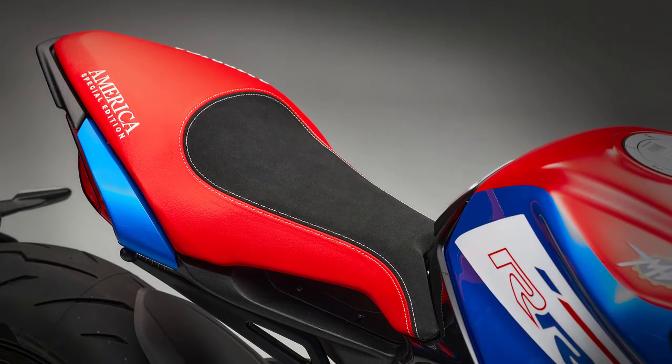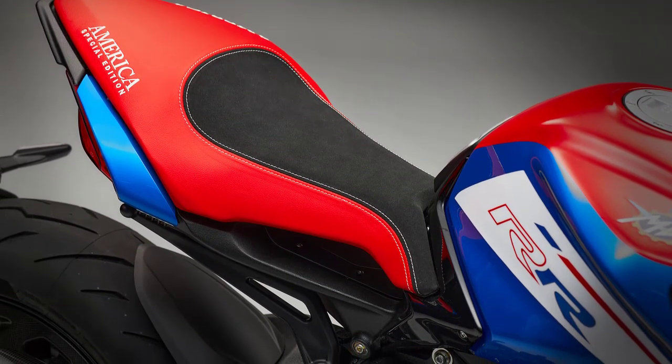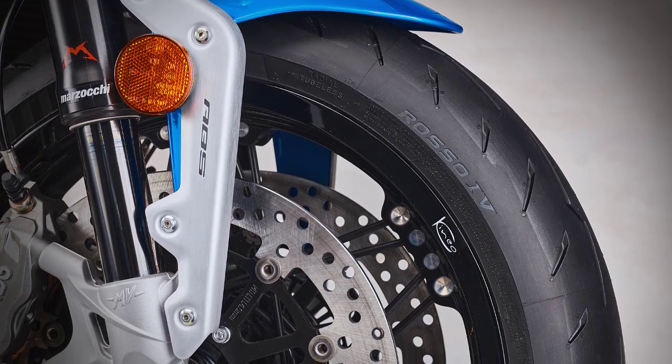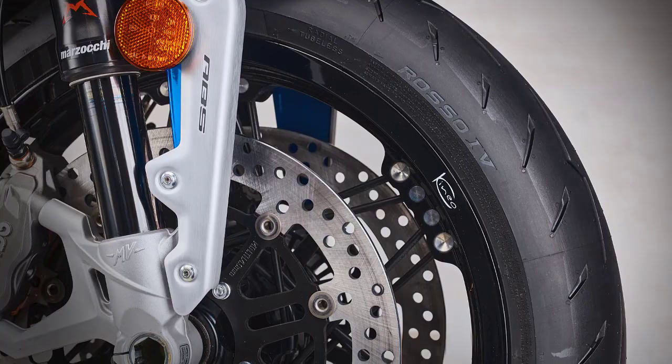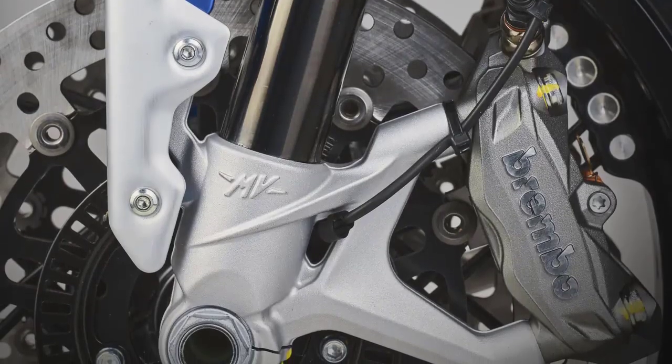Safety is paramount, and MV Augusta has taken it seriously. The Dragster America is equipped with top-of-the-line braking systems, ensuring you can stop on a dime when needed. The bike also features advanced ABS technology, keeping you in control even during emergency braking situations.